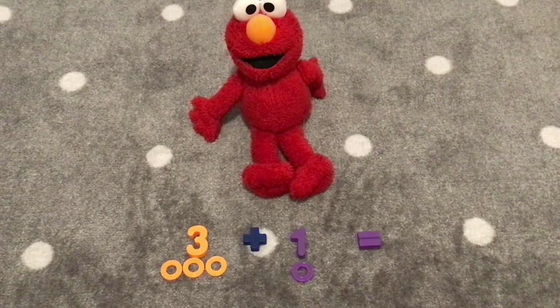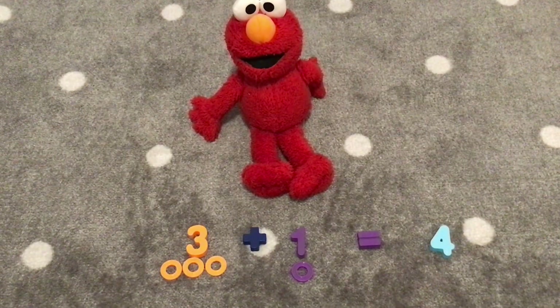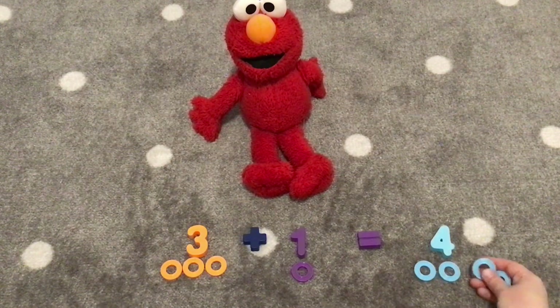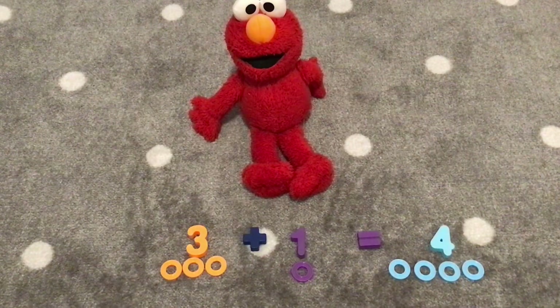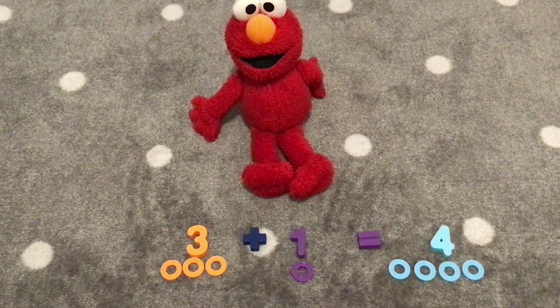Let's count four rings. Four light blue rings. One, two, three, four. Four rings. Three plus one equals four. Hooray!